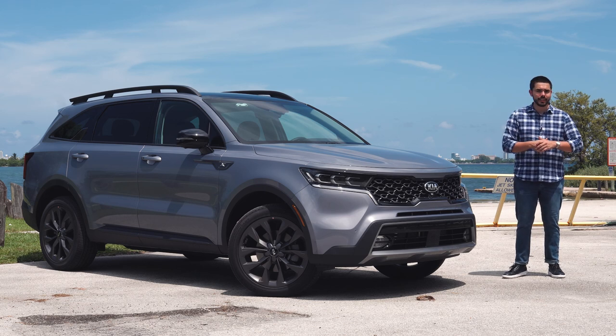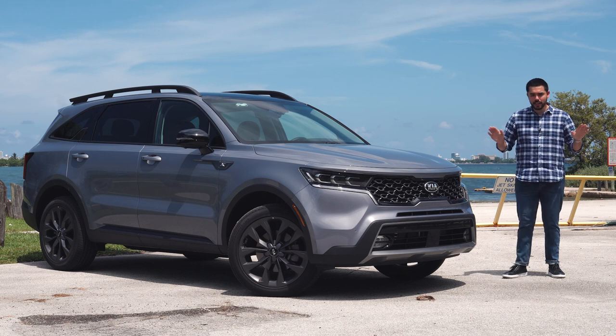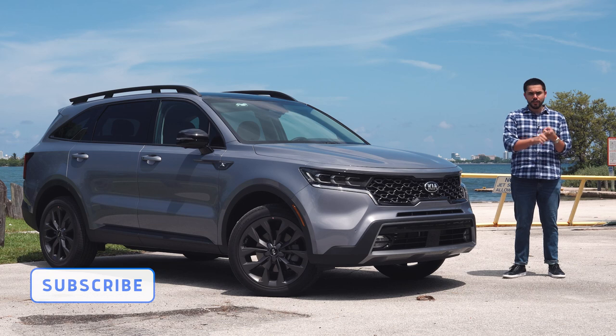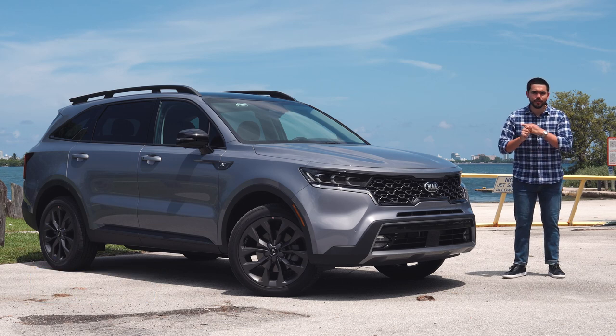Before we get into the drive impressions, I want to encourage you to subscribe to our YouTube channel so you can stay up to date with the latest news, reviews, and video coverage of your favorite cars.